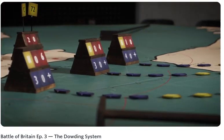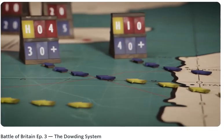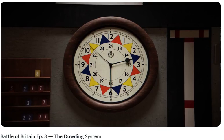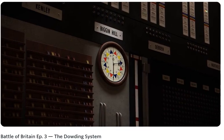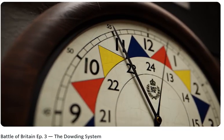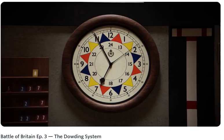The direction of the raids were also plotted using coloured arrow tiles, which were colour coded to inform observers of the age of the information, corresponding to colours on an iconic piece of WW2 history hanging on the walls of these operation rooms — the sectional clock. Its most distinctive feature being the coloured triangular markers running in a circle in 5 minute intervals, coloured alternately red, yellow and blue.